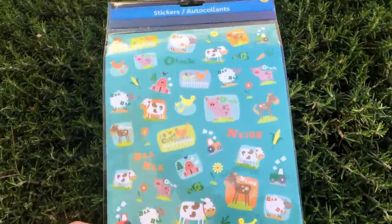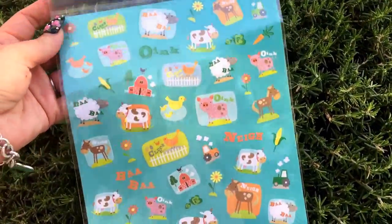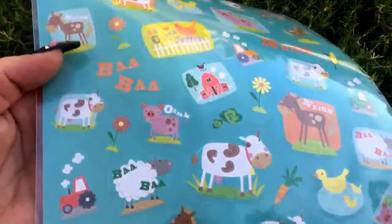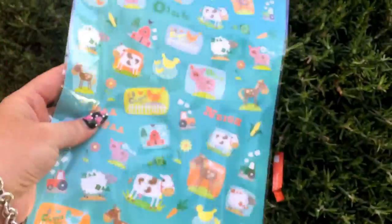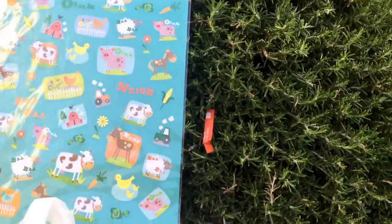The other item I picked up is this cute pack of stickers. I can't recall if I've seen these before, but they have glitter on them and you guys know I'm a sucker for anything with animals on it, so I went ahead and picked up a package of these stickers.